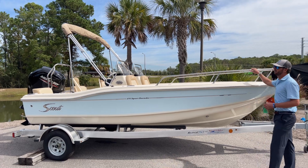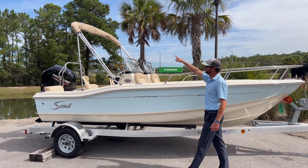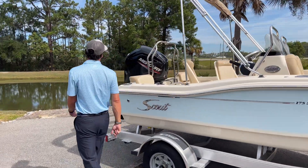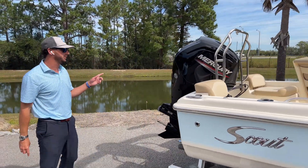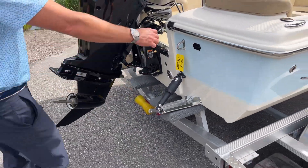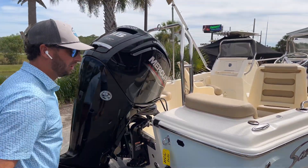She has the standard bow rail. We optioned this one with the Bimini top. We also equipped her with a Mercury 115, which is the max horsepower for this particular boat. We added the trim tabs from Lenco, as well as a ski tow for those towing needs.